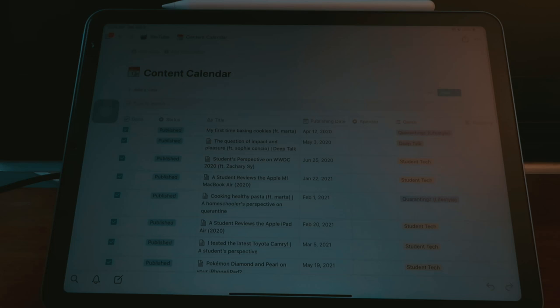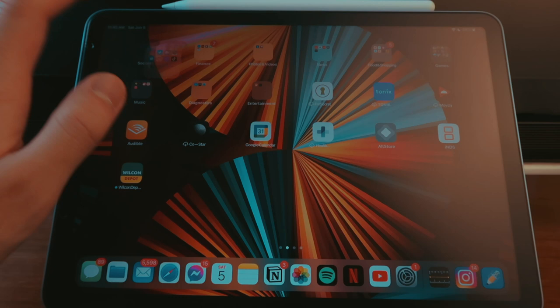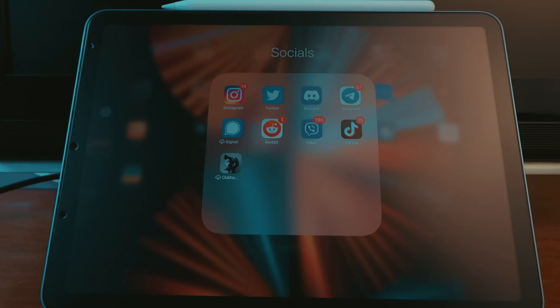I keep Photos, Spotify, Netflix, and YouTube on the dock because I use them a lot. For the next page, I have my socials — Instagram, Twitter, and TikTok sometimes when I accidentally go on my For You page and end up in the app for like two hours straight.